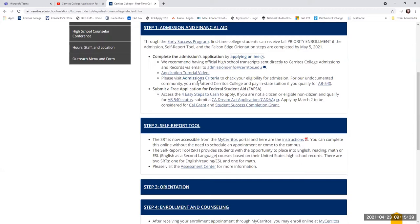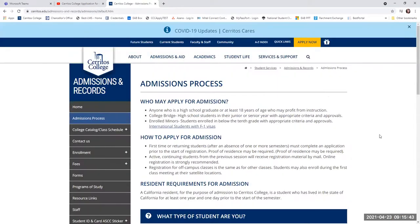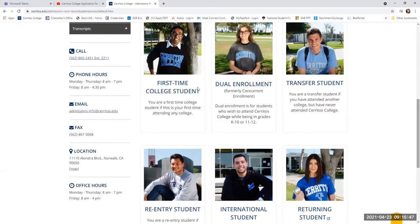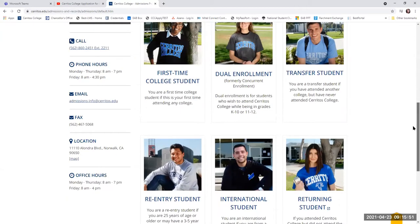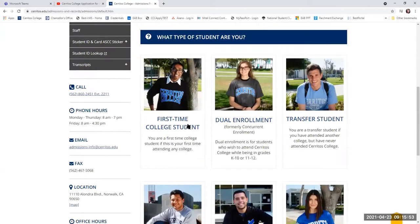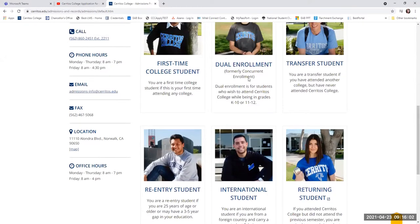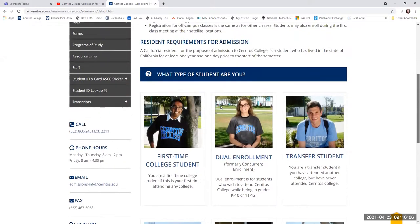We also have a list of admissions criteria if you'd like to check your admissions criteria. For most of you, you'll probably qualify as a first-time college student if you're coming directly out of high school, so you would just follow along with this information. If you have any questions about what type of student you are or think you qualify for a different application option, please feel free to reach out to our office.